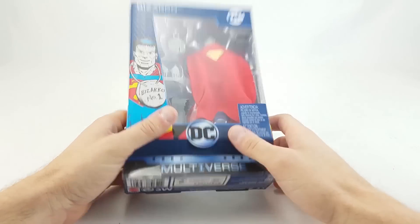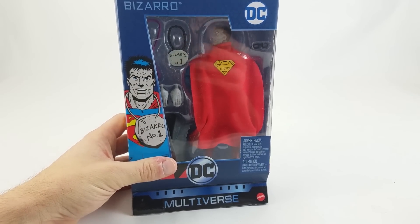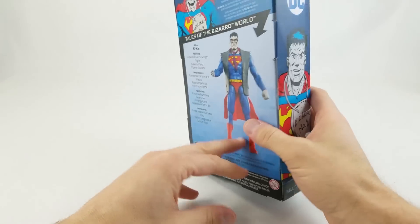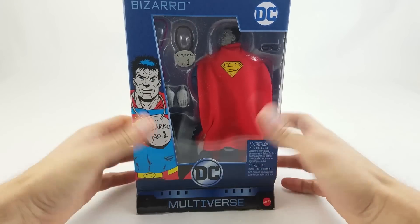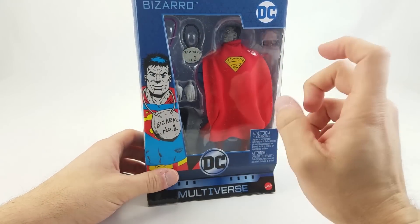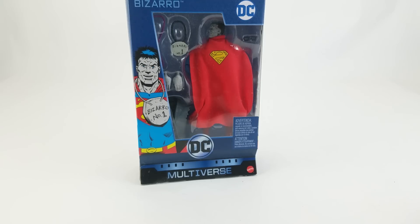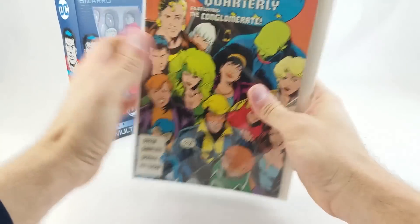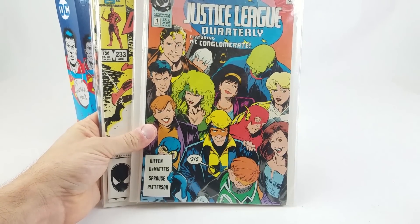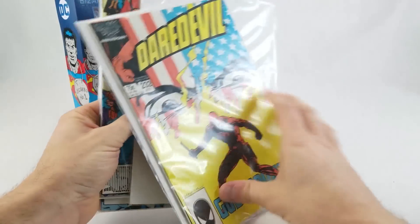RJB from Kirksville, Missouri sent in the mint in package DC Multiverse Bizarro, which is bizarre for no other reason than the way he's packaged. I give Mattel some crap for some of the products that they roll out, the quality and whatever, but the packaging on this is really ingenious and I applaud them for having the confidence to put this guy in the package backwards like this. Also in the box we had some comics - classic Justice League cover, some Frank Miller Daredevil stuff which is really amazing, and Doctor Strange.